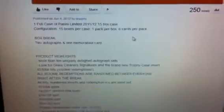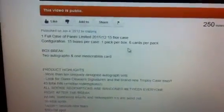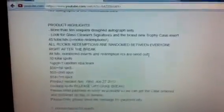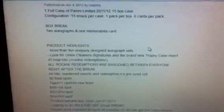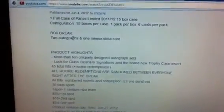The format is one full case, 15 boxes, one pack per box, six cards per pack. All the cards might be numbered, so all the cards will be milled out, but if not, all the hits — autograph, jersey, patch, rookie cards and inserts — that are numbered will be milled out. We're looking at two autographs and one memorabilia card, so at least three hits per box.